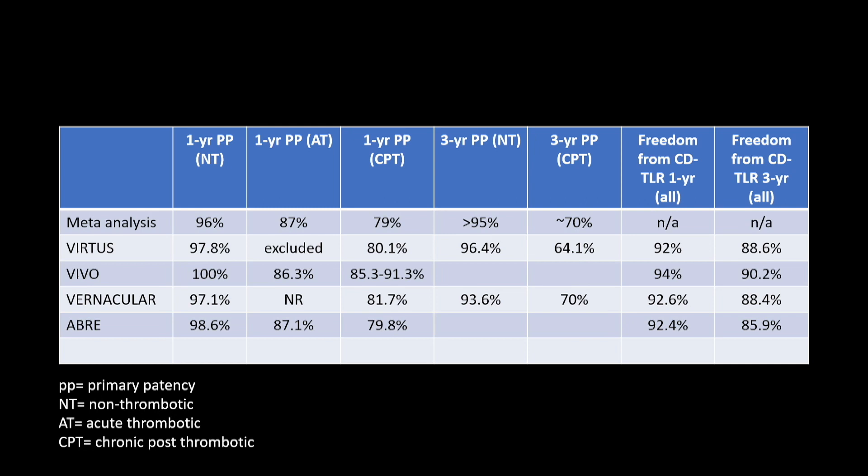This is a summary of dedicated venous stent trial data. At the top is a meta-analysis, mostly Wallstents. Then the VIRTUS, VIVO, VERNACULAR, and ABRE trials showing one-year, two-year, and three-year patency and freedom from clinically driven target lesion revascularization at one and three years. Results are fairly similar. In non-thrombotic patients, one-year results are spectacularly good — all 95% or higher patency. In chronic post-thrombotics, stents have also shown very good results.